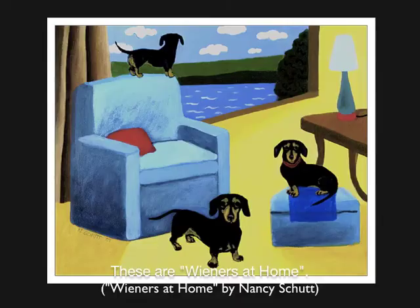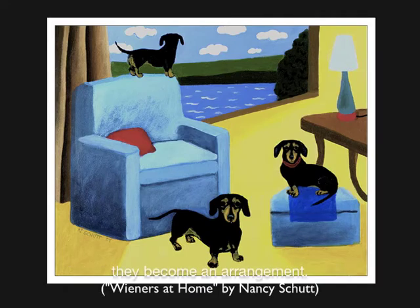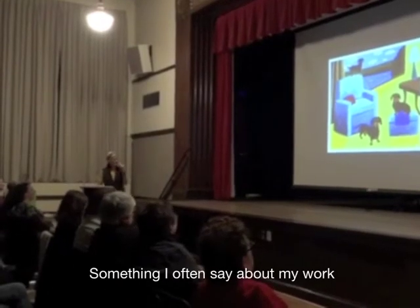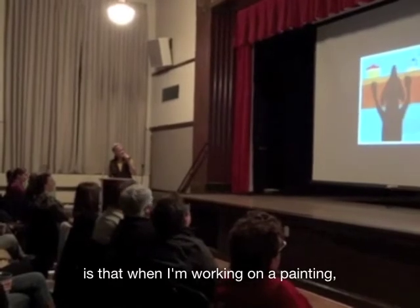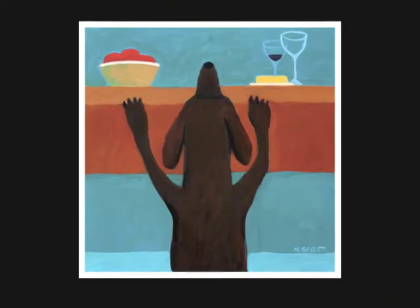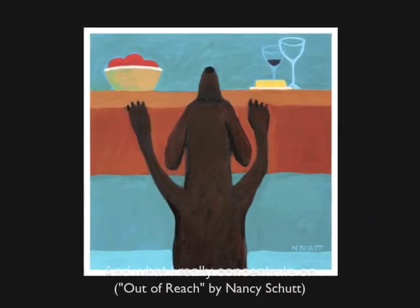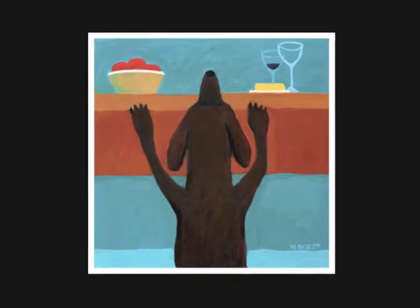These are wieners at home. Dachshunds are like mobile design elements — wherever they place themselves in the room, they become an arrangement. Something I often say about my work is that when I'm working on a painting, the dog is a design element just like anything else in the painting. It's a particular shape of particular colors, and what I really concentrate on and spend most of my time doing is arranging shapes and colors.